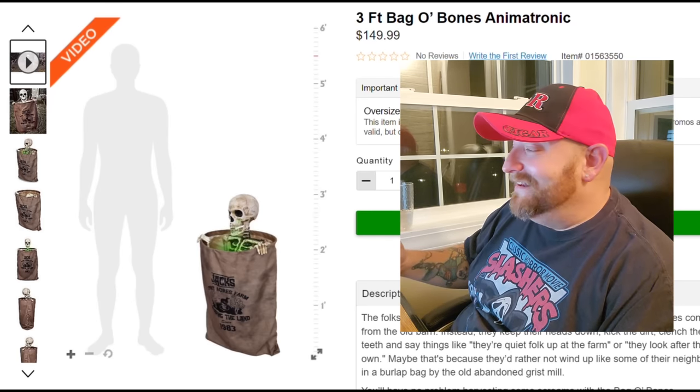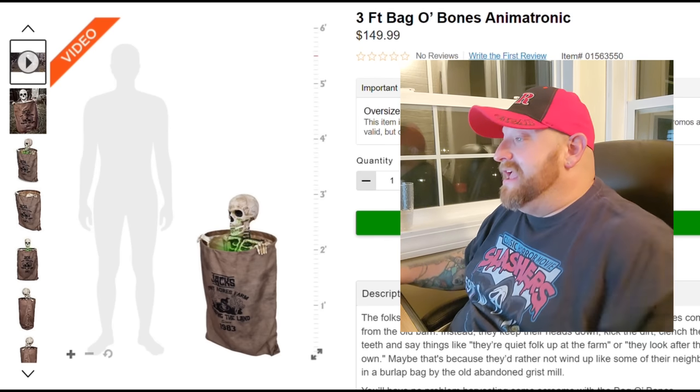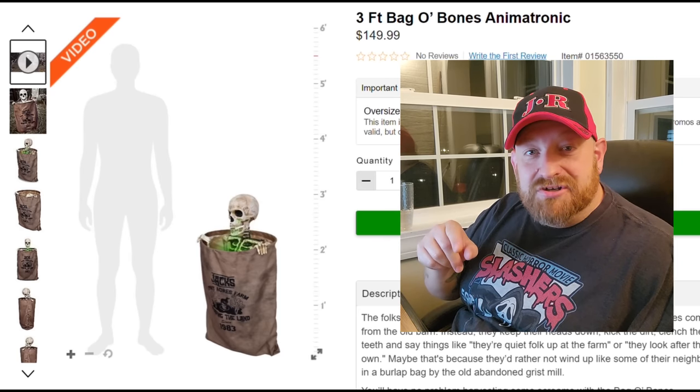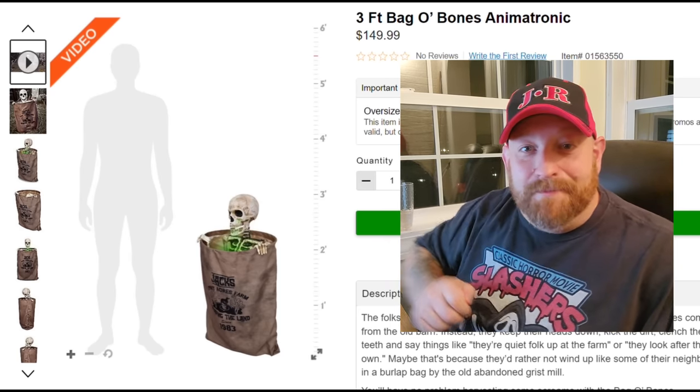Anyway, so that's a quick look at the three-foot Bag of Bones animatronic. I love it, I absolutely love it. I hope I get to see it in the store on the 30th. If you guys come to the store for the grand opening on the 30th — Egg Harbor Township in New Jersey Spirit Halloween — I'm gonna be there and you just might get to meet me. I'll see you later!